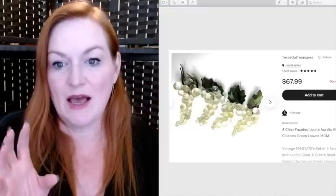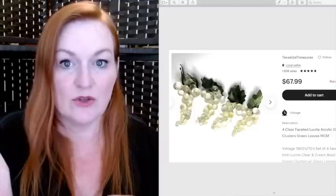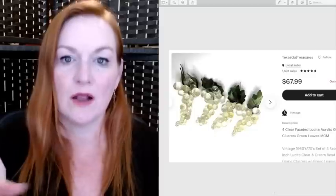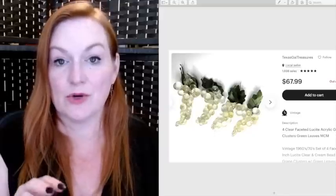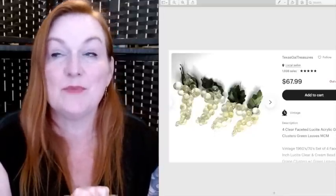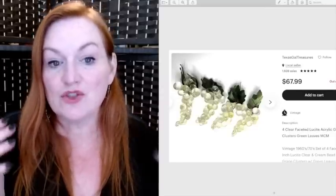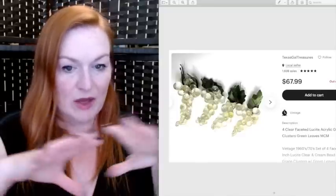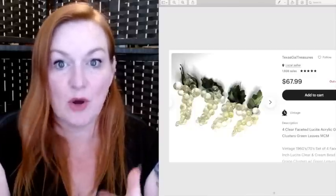These are lucite grapes — these four sold for $67.99. I had some others from this same garage sale that I sold individually for about $20 a piece. This garage sale was one of those dream garage sales I wish I could have spent longer at, because there was just so much. I believe I walked out spending $45 total, and these grapes were part of what I got there.